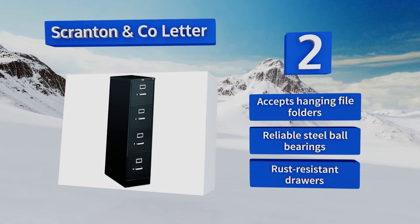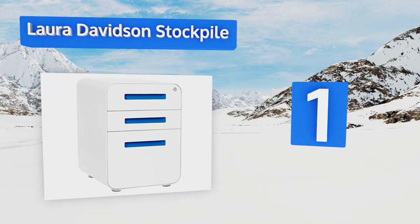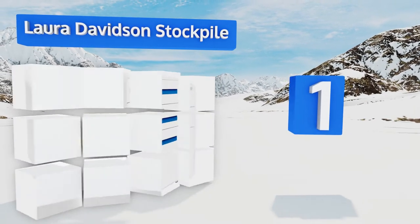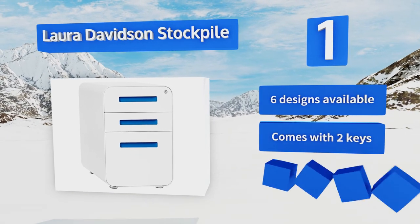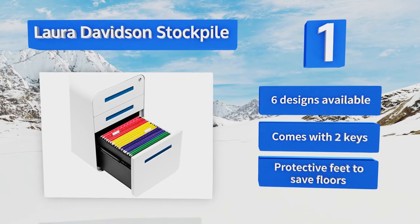And taking the top spot on our list. Even though it's built like a tank with powder-coated steel, the Laura Davidson Stockpile has a stylish modern look that makes it a nice option for contemporary office spaces. It features a built-in pencil tray and easy-gliding drawers. It's available in six designs, and comes with two keys and protective feet to save your floors.